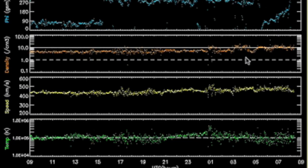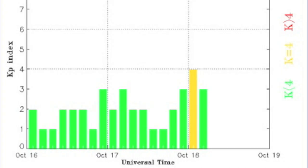Other top solar notes include a ramp in solar wind speed and density — that's yellow and orange on the display. This caused some instability in our magnetosphere overnight, and we'll keep watch there.